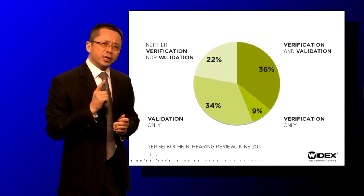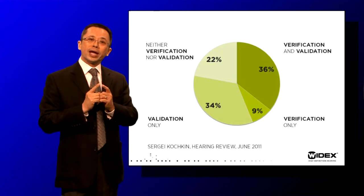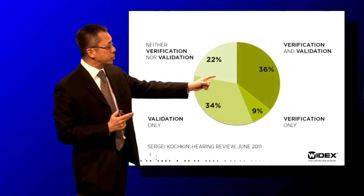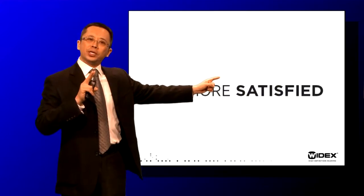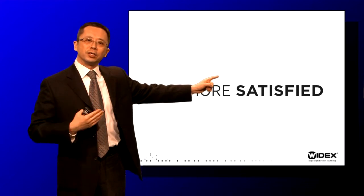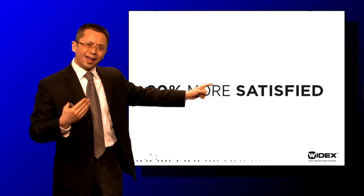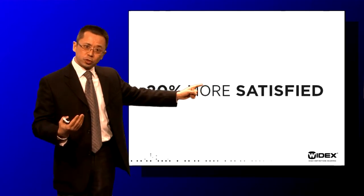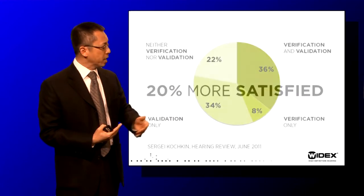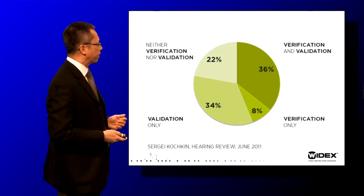What is very interesting is that patients whose clinician did the verification and validation were actually 20% more satisfied with the hearing aid fitting than those whose clinicians did not do any verification and validation. This shows that if you do verification and validation, you are more likely to have a happy patient.